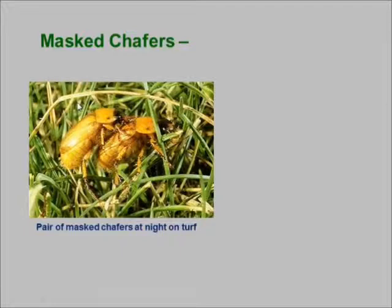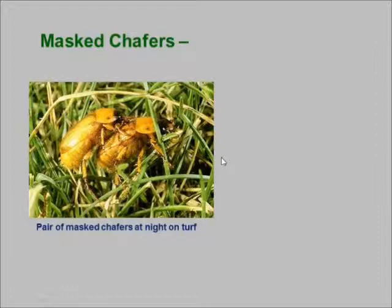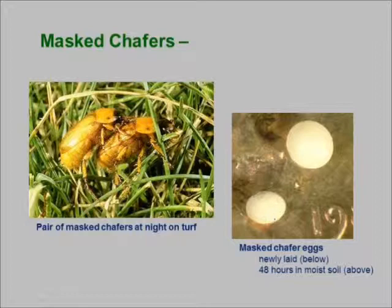The Masked chafers do the same mating behavior as Japanese beetles, but in the middle of the night so you don't see it. Virgins come up, release sex hormones, attract males. Once the female has mated, she goes right back into the soil — neither the male nor the female do any feeding. A newly laid Masked chafer egg is small and oval, but an egg that's been in moist soil literally doubles in size. These eggs have to take in that moisture typically within 24 to 36 hours, or they will die.